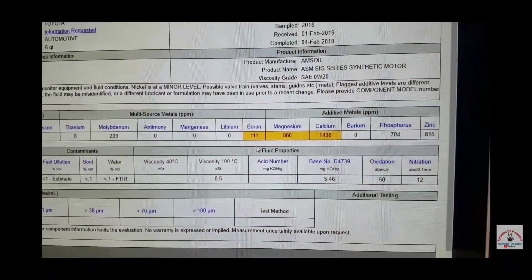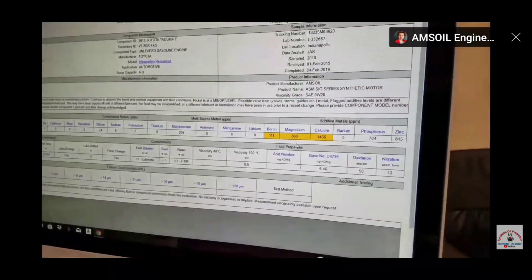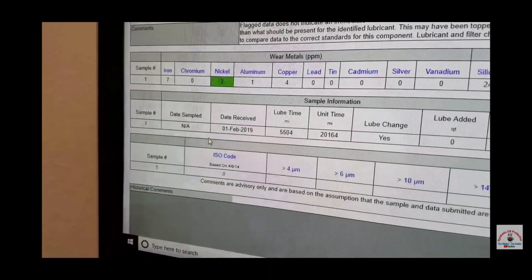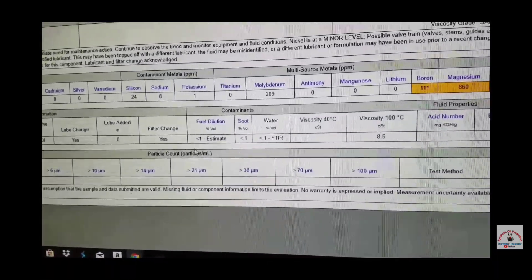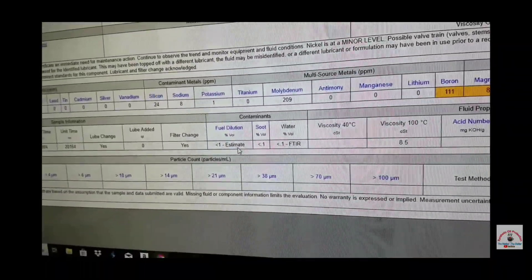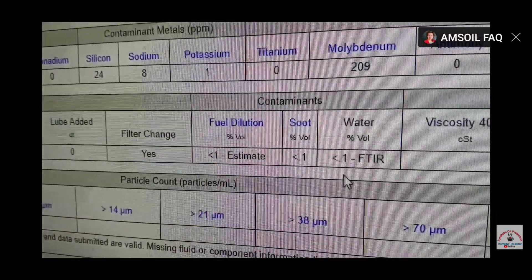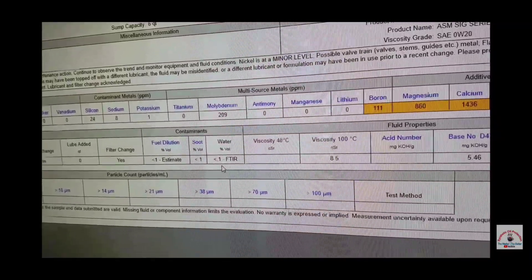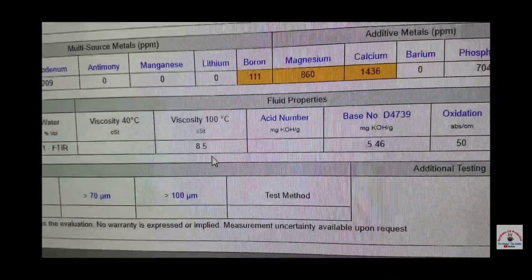Coming down to boron — those are all additives in there from OEM. Then there's zinc; a lot of people ask me about zinc all the time — what are the numbers? Coming over to the date and when it was received: 5,500 miles on an oil change. There's fuel dilution — less than 1% — so his cylinders are sealing really well because it's a new truck and everything's clean. Less than 0.1% soot, less than 1% water.